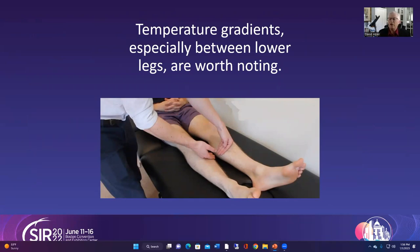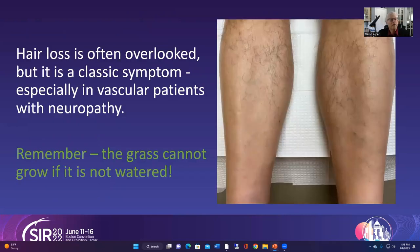Temperature gradients are very important and not something that is often checked. We not only want to see if the leg is getting cooler as you go down towards the toes, but also whether there is a difference in temperature from one leg to the other. As far as hair loss goes, this is something patients can often notice, especially females who suddenly find they don't need to shave, or men who normally have a lot of hair.